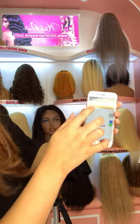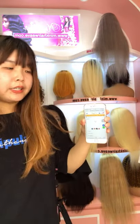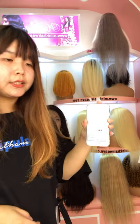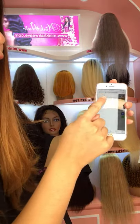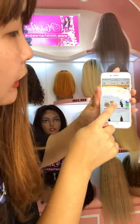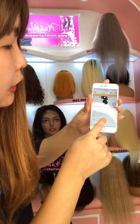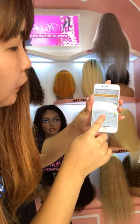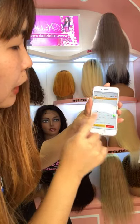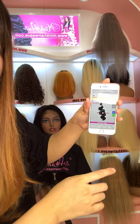We have bundles — single bundle. If you like to test our quality and want to order a sample, you can choose single bundles. For instance, our 10-inch body wave bundle is $28. So you can choose one to test our quality if you like.